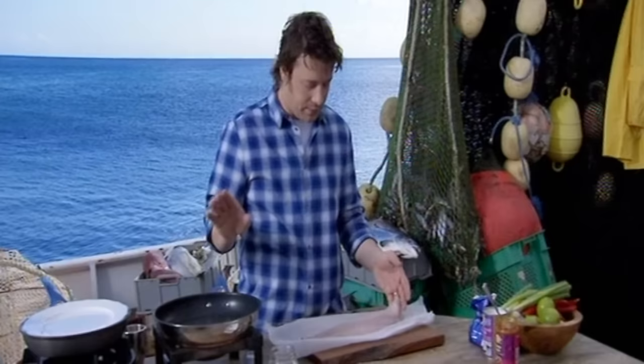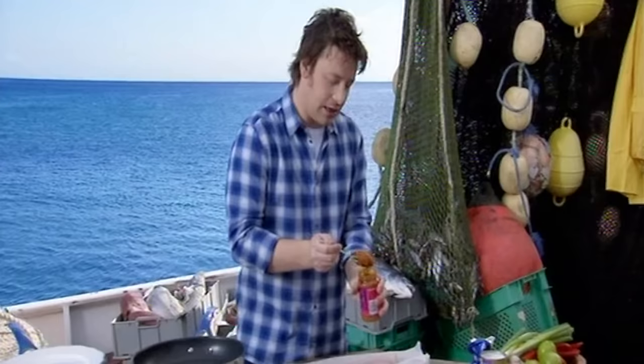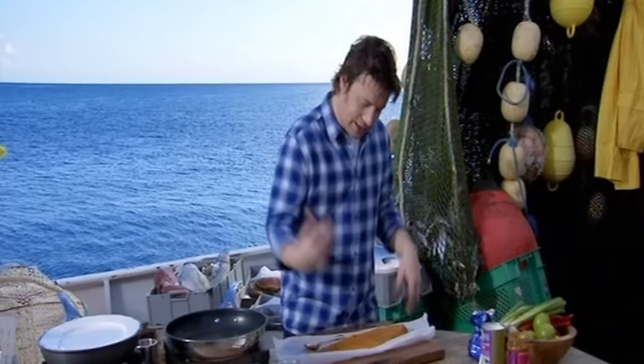I have no problem using coli instead of cod every single day, and nor should you. You should be asking for it. It's delicious. Use a korma curry paste — take a nice tablespoon of that. Coli is a brilliant carrier of flavours, whether it's Spanish, Moroccan, or Asian flavours. We're going Indian, and it can handle it.